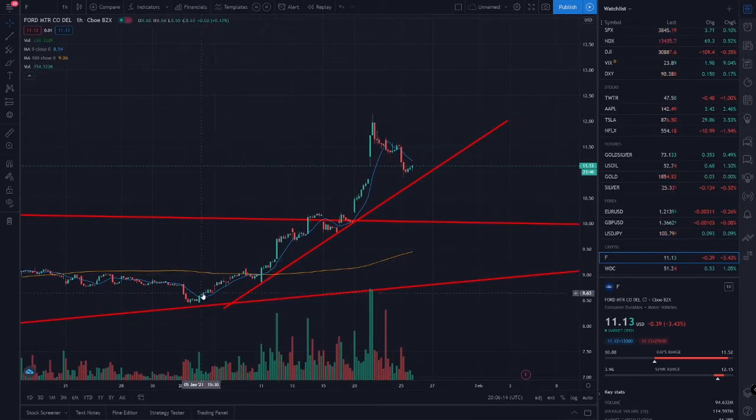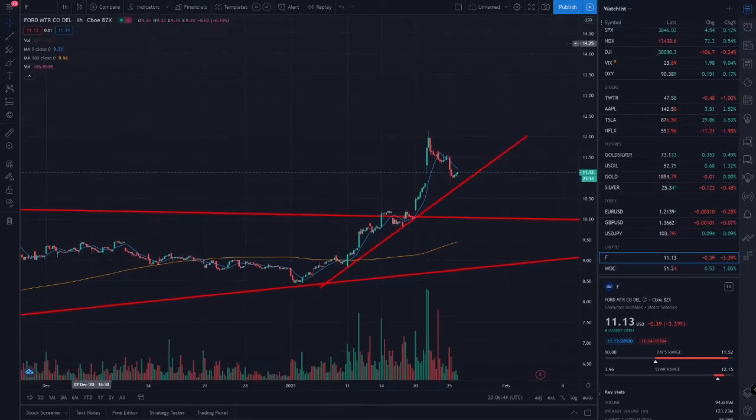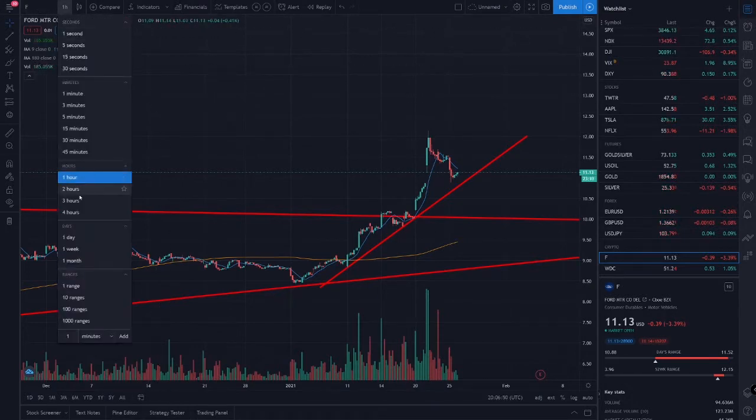Let's see if we can break above this moving average and start riding another hourly wave. Once we break this moving average we get these nice little runs — broke above it, got a nice little run, broke above it, nice little run. If we break above it we get a nice little run. This is on the hourly and this is the nine moving average.